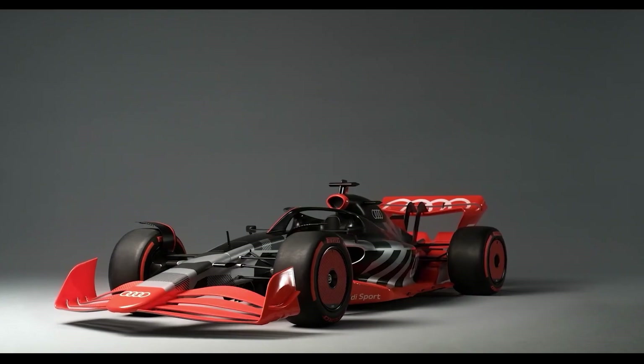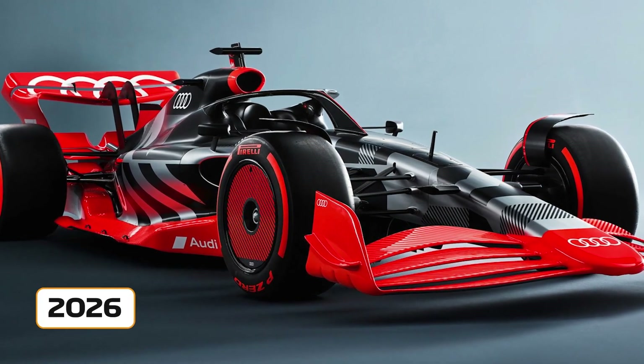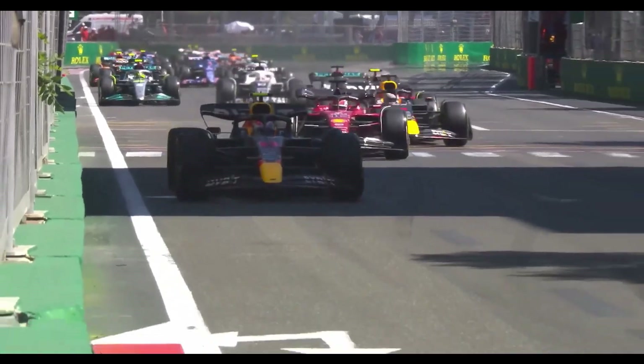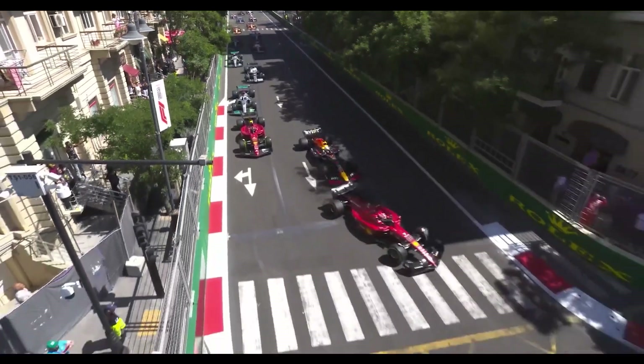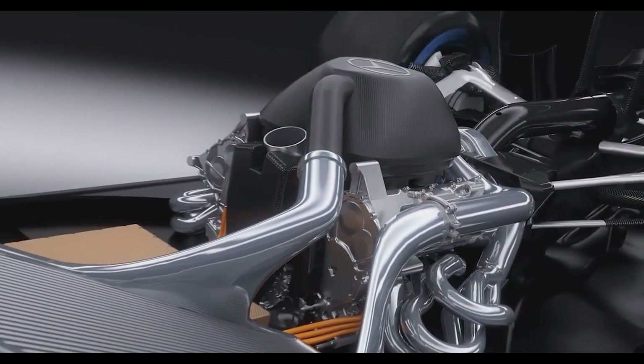The forthcoming generation of Formula 1 cars, set to grace the tracks in 2026, will retain their remarkable power while achieving remarkable energy efficiency and carbon neutrality, courtesy of groundbreaking engine regulations recently finalized.